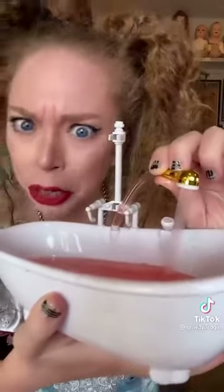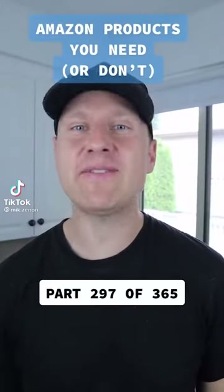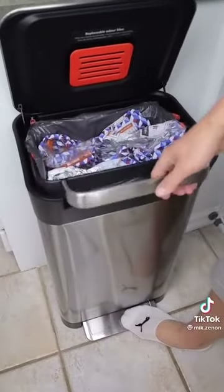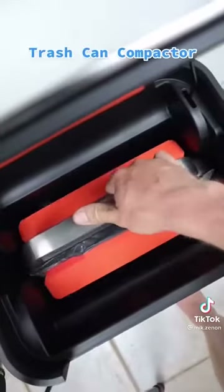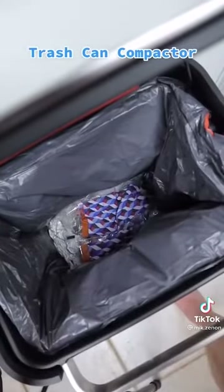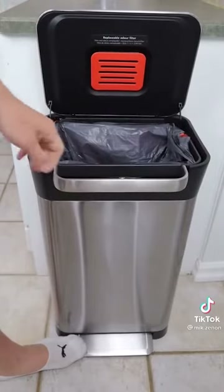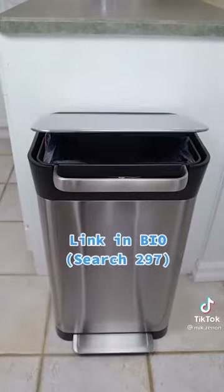Amazon products you need or don't — this is part 297 of 365. Anyone else hate having to place their hand inside to compact their trash? This might be the smartest trash can. When your trash can is close to being full, simply lift the handle and push down. You've just compacted your trash so the bin can hold up to three times more. You'll be using fewer liners, taking out the trash less often, and there's even a compartment for an odor filter as well. So is this something you need or don't?